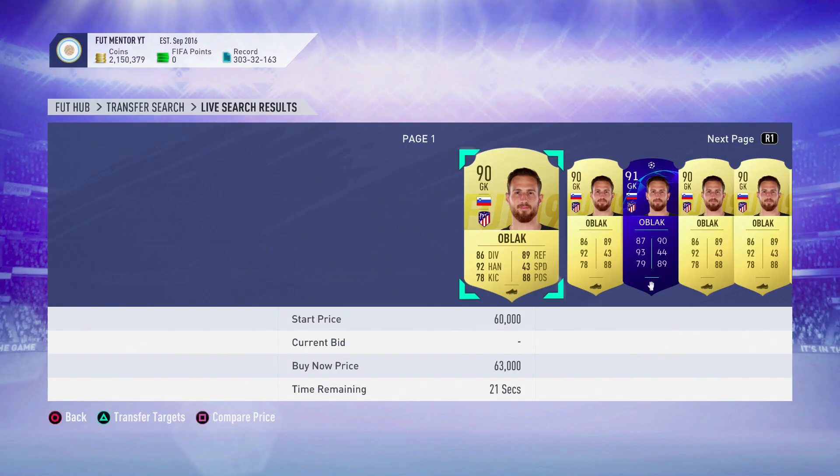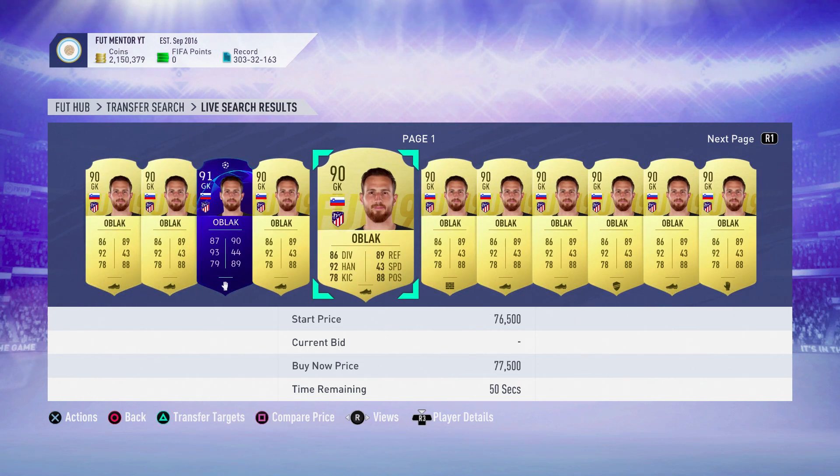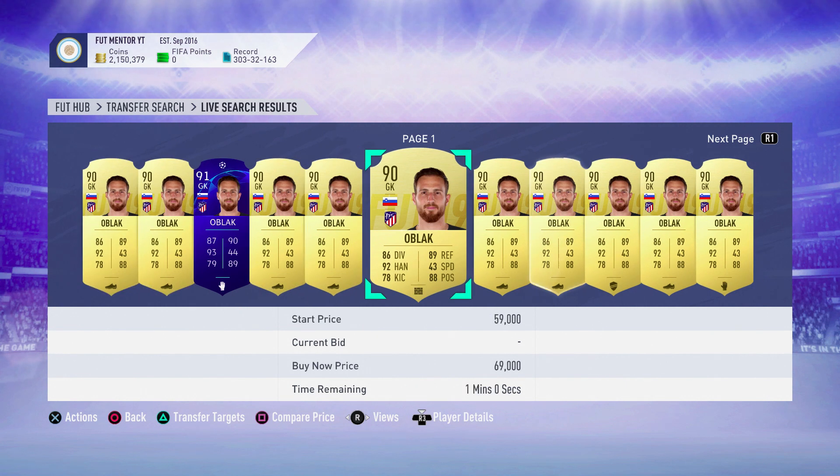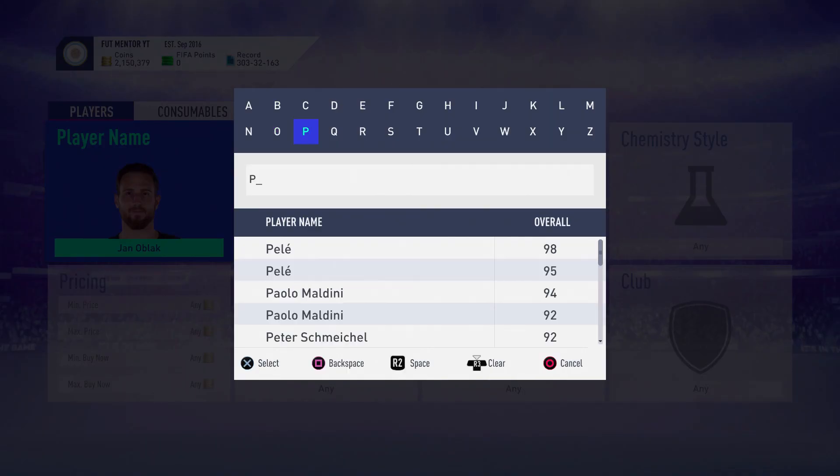We're going straight into the video now. Of course, Winter One to Watch is going to be a huge thing. Talking quickly about some investments at the start of this video — I would definitely recommend maybe some cheap One to Watch cards, because we could be getting a guaranteed One to Watch upgrade SBC.